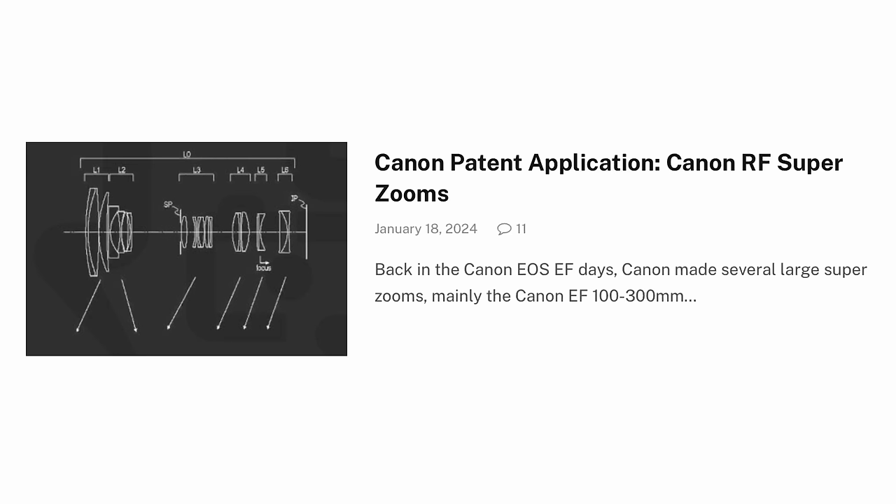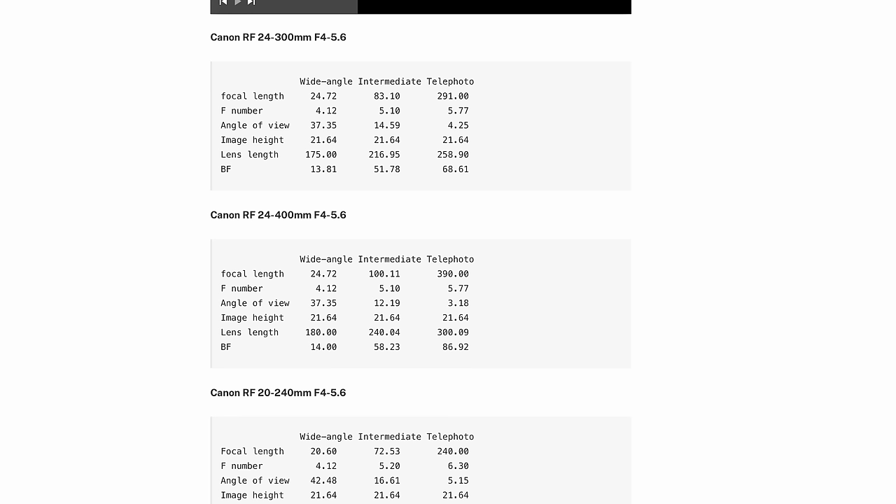There have also been some interesting zoom lens patent applications from Canon this week with some crazy big ranges and even not too bad f-stops. One, for instance, goes from 24 to 400mm, and there's another one going from 20 to 240mm. So for travel photographers, these could be very intriguing lenses. Are you one of those people that would love a lens that goes from a wide angle of about 20mm all the way to over 200 or even 400mm? I think it sounds pretty intriguing.